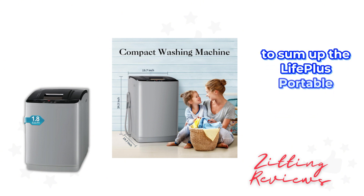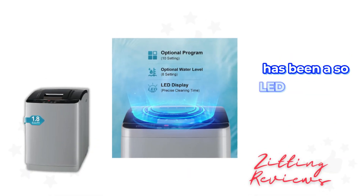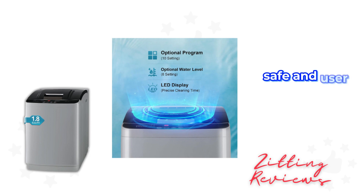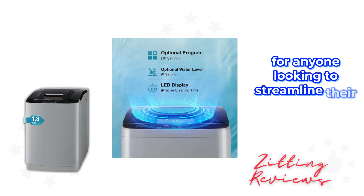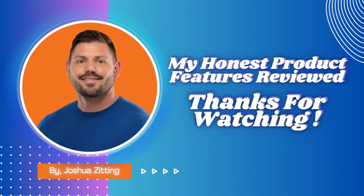To sum up, the Life Plus Portable Washing Machine has been a solid performer in my home. It's efficient, safe, and user-friendly, making it an essential appliance for anyone looking to streamline their laundry process. This is Joshua from My Honest Product Features Reviewed. Thanks for watching.